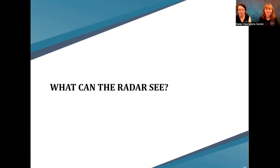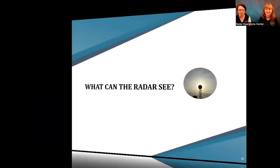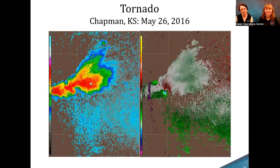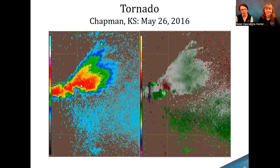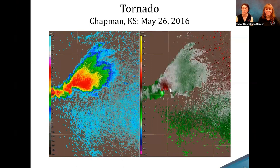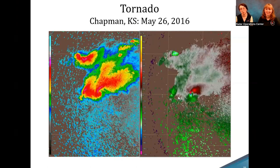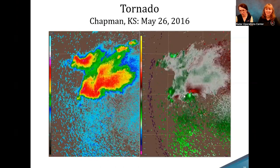So what can the radar actually see? We can see tornadoes. Here's an image from Kansas in 2016 showing a classic supercell structure in reflectivity on the left, with the hook echo visible towards the center. On the right is Doppler velocity — you can really see the couplet as it moves along. Red values moving away from the radar and green values moving towards, when in very close proximity like this, clearly indicate rotation.